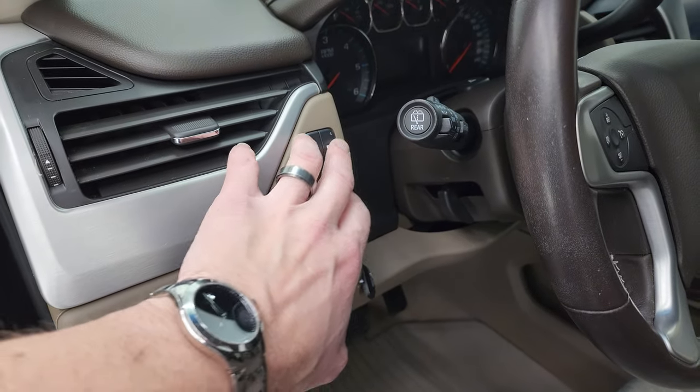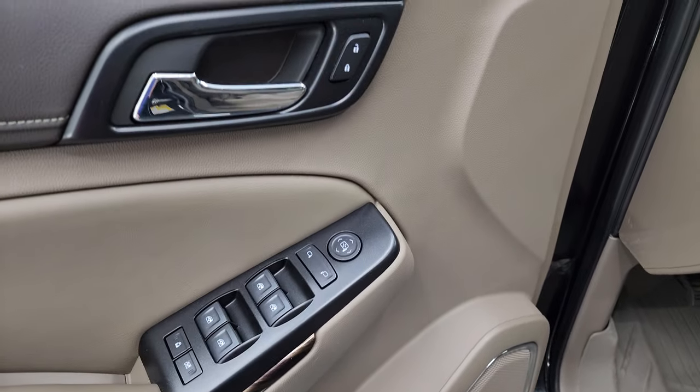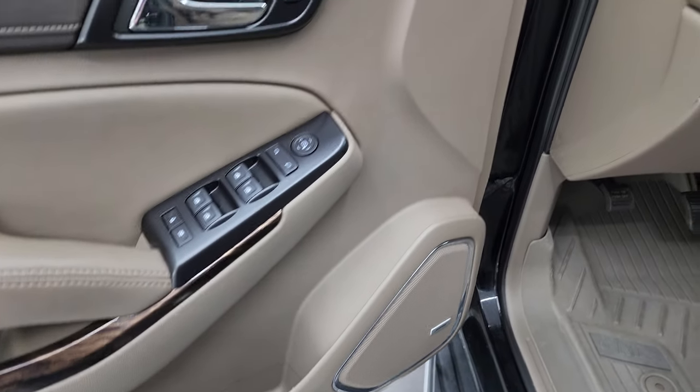You get the all-weather floor mats up front. Auto headlamps, power pedals, stability control, parking sensors, power windows, locks and mirrors. And the Bose premium sound system.